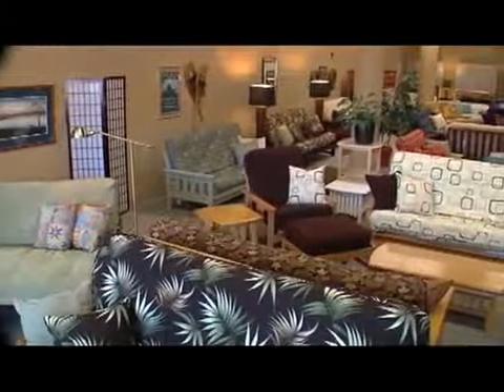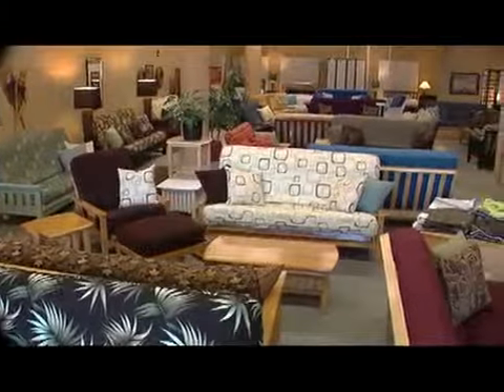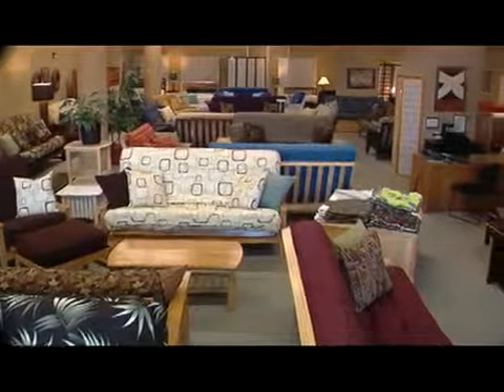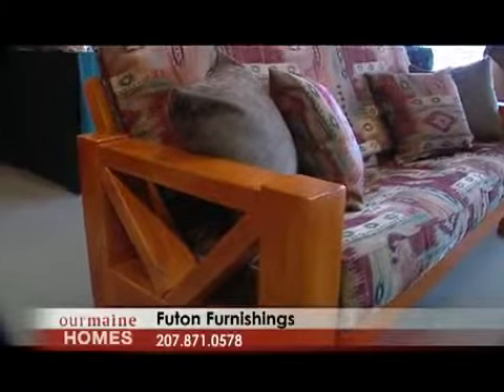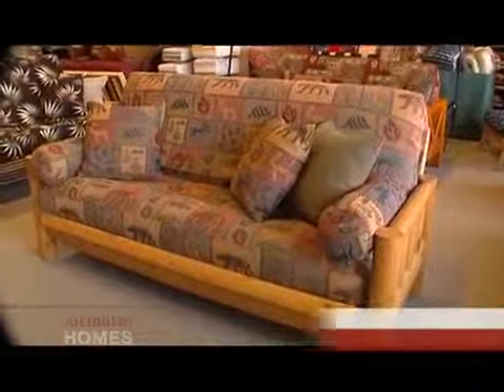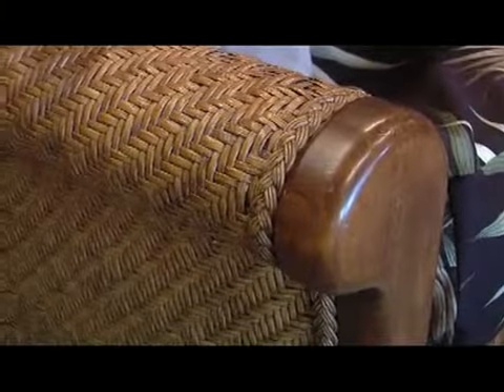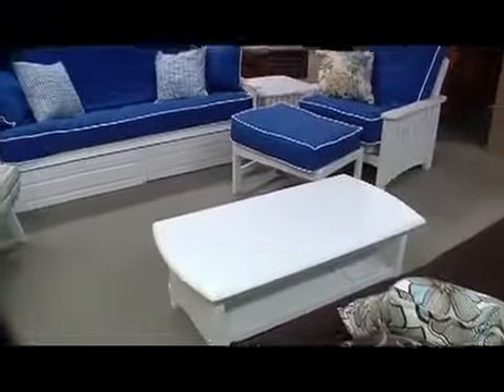I cannot believe how many different frame styles you offer. We have the largest selection of frames in the Northeast, actually. We carry classic hardwoods like oak, ash, and maple. We have imported hardwoods that come in a variety of beautiful stains, from the lightest colors to the deepest java stains. We've got a rattan frame, unfinished frames, and a gorgeous new group of painted frames.